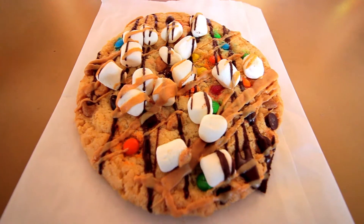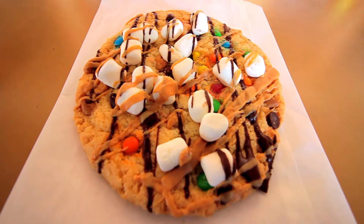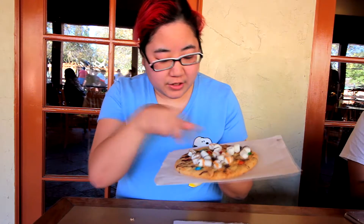We're here at Knott's Berry Farm for the Peanut Celebration. I have the big bakery item — I believe they also sell this at the lodge — but this is the 'Everything but the Sink' cookie. It's four dollars and it comes with marshmallows, peanut butter drizzle, and chocolate drizzle.